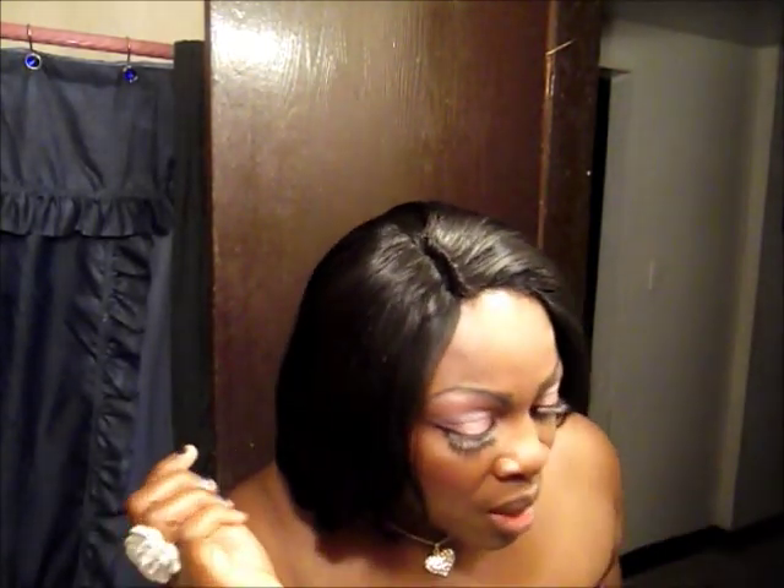I did a new hairstyle and I tried to leave some leave-out in it but it wasn't working, so I just kept bending the tracks back and forth until I came up with this. I guess they're calling it a 3D part. I can wear it forward or I can push it to the back — I'm going to push it to the back because it's hot.